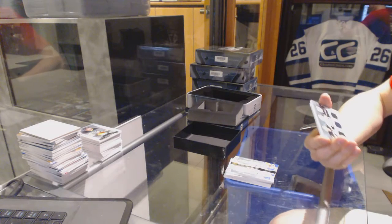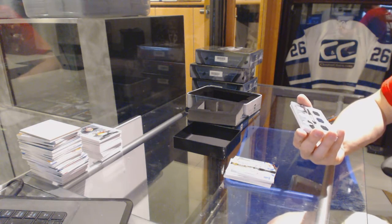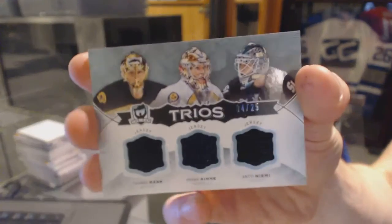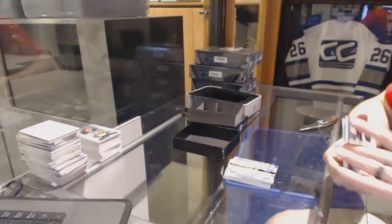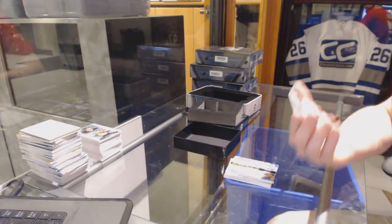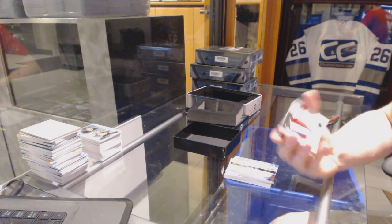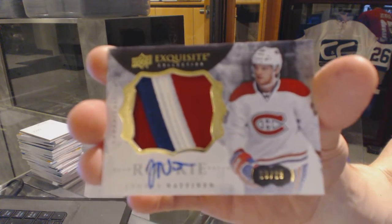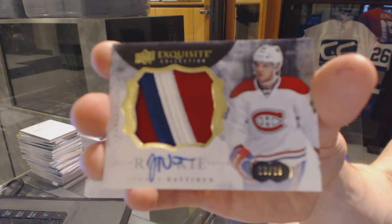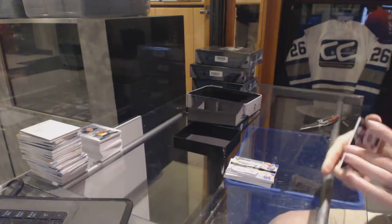We've got a Trios triple jersey, numbered 4 of 25, between the Bruins, Predators, and Sharks — Tuukka Rask, Pecoraro, and Antti Niemi. And a three-color Exquisite rookie patch auto, number 20 of 28 for the Montreal Canadiens — Jonas Natanin. 20 of 28, Jonas Natanin.